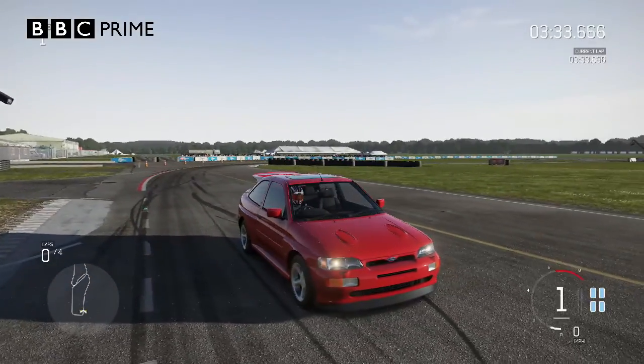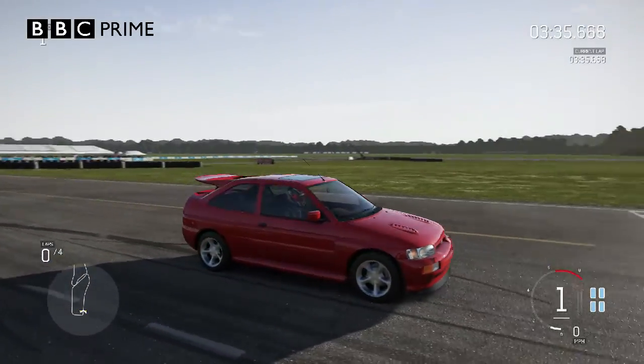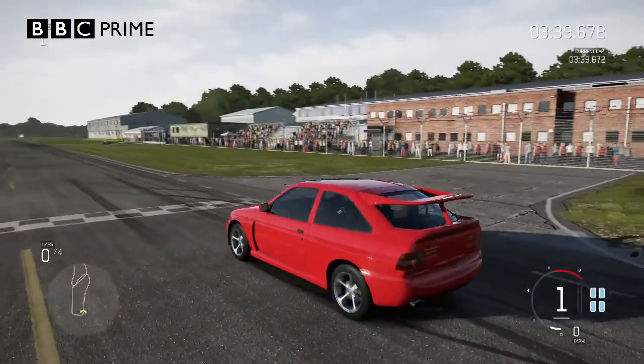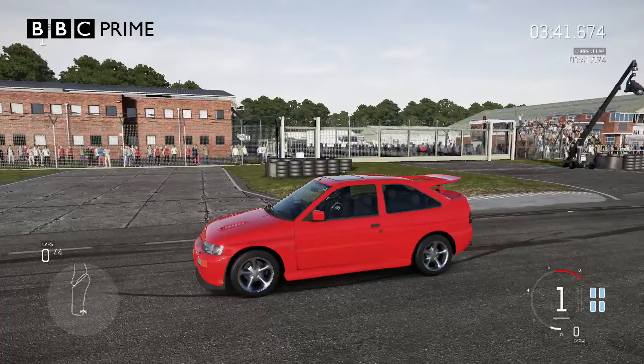A 1992 Ford Escort Cosworth — a coupe that looks exactly like a hatchback. Is it any good? Well, let's find out.